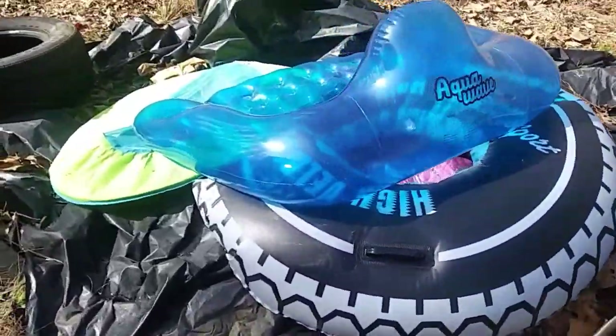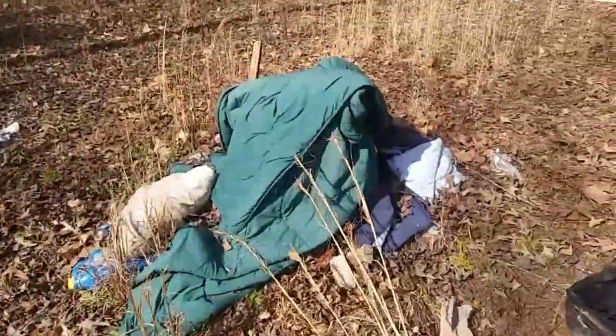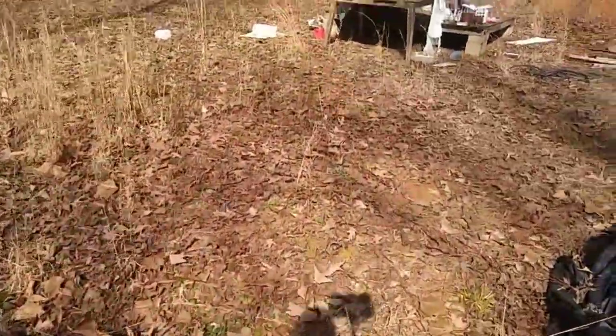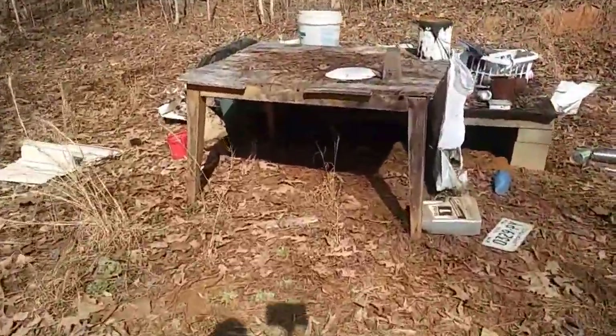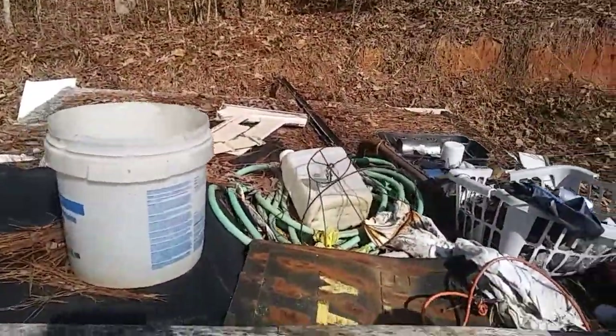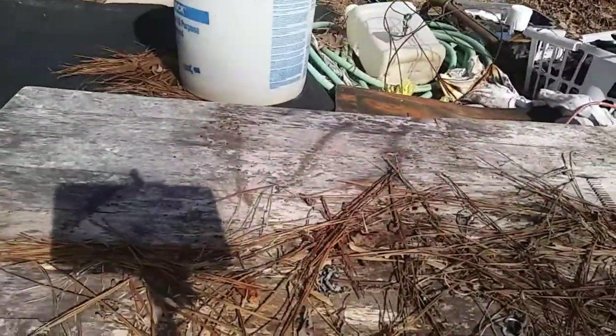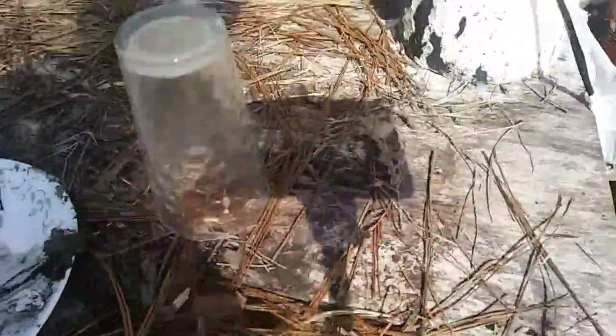Some of these things somebody could still use. There's an old tire that I'm going to use to plant in, which is good. Got to get rid of all this stuff though. Looks like they had a little work table over here — I don't know if they cooked over here or what. That deck over there is really really unstable, but this table is relatively stable — I might be able to use it.